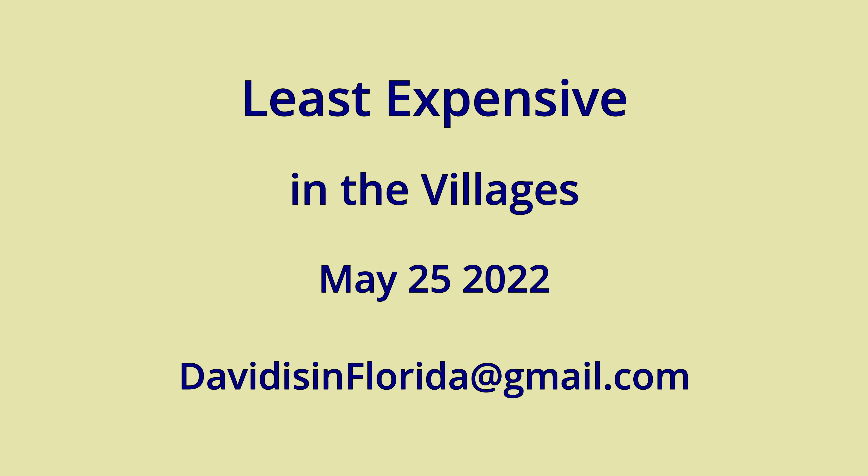So that is our look at the least expensive homes in the villages. If you have any questions on real estate, please feel free to contact me at davidisinflorida@gmail.com. I will answer any questions you have, and if I don't have an answer, I will research to discover the answer for you. I hope to hear from you. Take care.